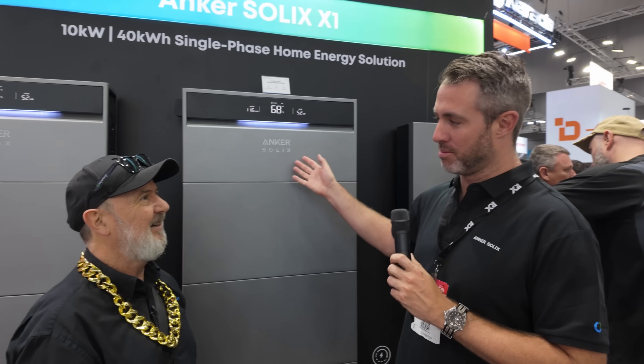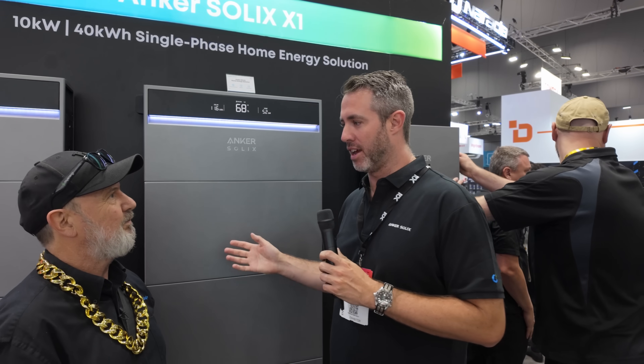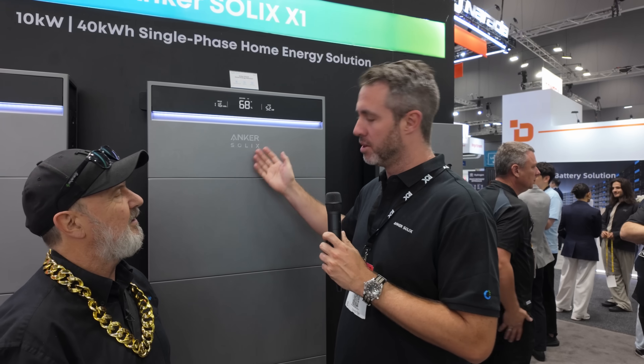So this is our X1 model. It comes in three different flavors: your AC coupled module, single-phase hybrid module, and your three-phase hybrid module. What you see here is your five kilowatt hour bricks, with the module sitting on top.